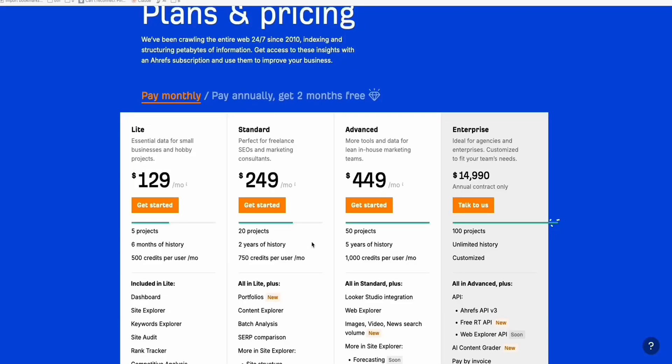Looking at the pricing of Ahrefs right now, as you can see, the lowest plan is now $129 per month, up from $99. Even that $99, we were struggling — including me — to get a monthly plan for that amount. And now it increased to $129. So it's pretty hard for us to afford this quite expensive tool to gather our keywords.